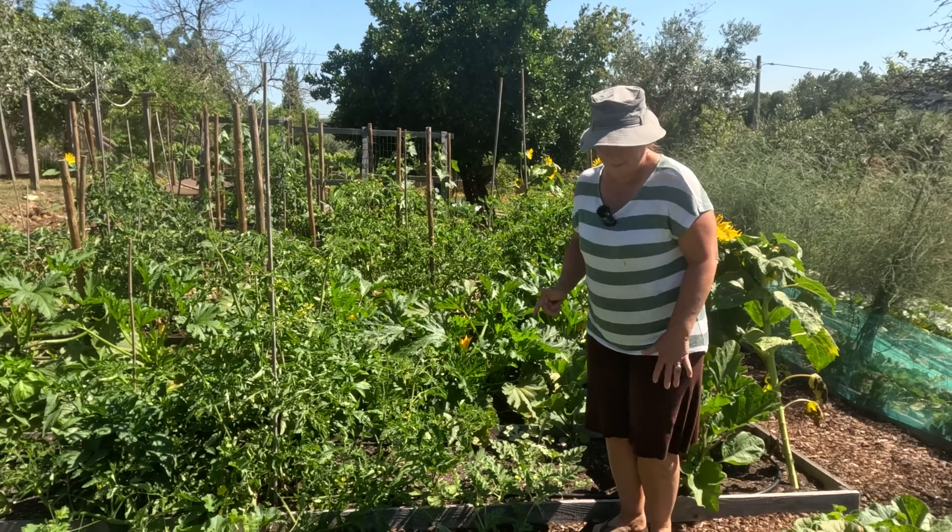This bed - bed number seven for us because number one is outside - is all of our melons. There are three different varieties in here. We did plant a little bit too aggressively so we will do some thinning out, probably this evening when it cools down a bit.